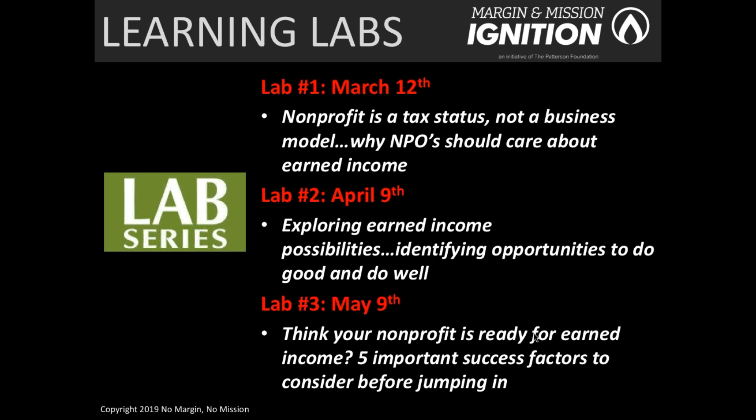The third lab on May 9th goes even deeper into earned income and talks about what your nonprofit has in place currently that would either make you prepared to succeed at earned income or maybe not prepared to succeed. We have a number of success factors we'd like to share with organizations and ask them to do some self-assessment around.